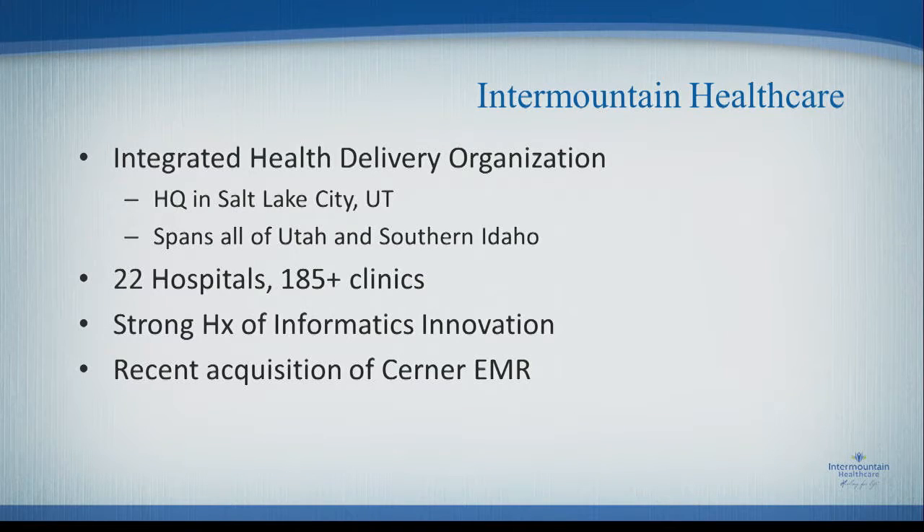Just a little bit about us. Intermountain Healthcare is an integrated health delivery organization based in Salt Lake City. We have hospitals, clinics, a health plan, medical group, home health services, etc. We do the full scope of health care across Utah and Southern Idaho — that's 22 hospitals, over 185 clinics, plus another 100 or so affiliated clinics. We have a strong history of informatics innovation where we built most of the things we actually used in practice.